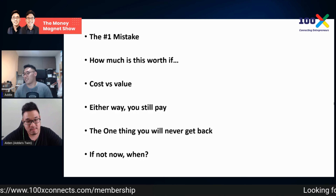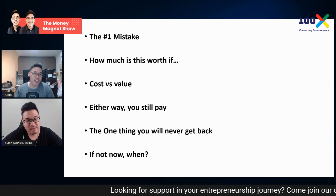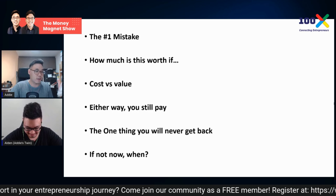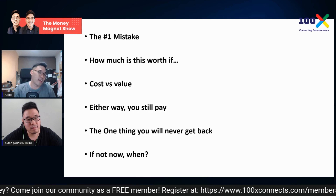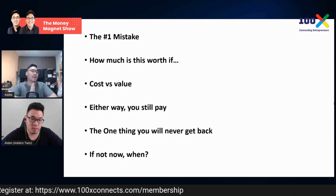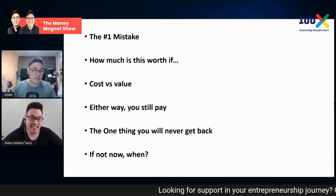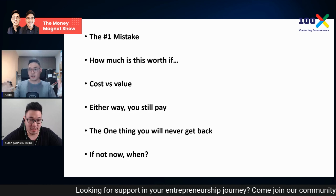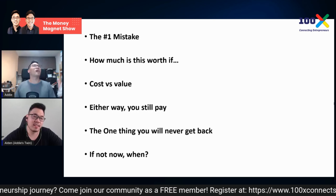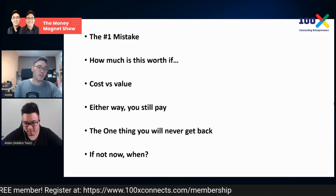My personal favorite closing line is about the one thing you can never get back, which is infinitely more valuable than money — and that's time. I would pay someone who has already done something for me more than I'd spend learning it myself. If someone could build a funnel for me and transfer it over, I'd say yes immediately. You can't transfer six-pack abs, but you can transfer a working funnel — that's the real value here.